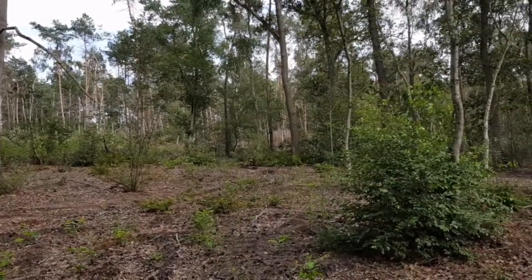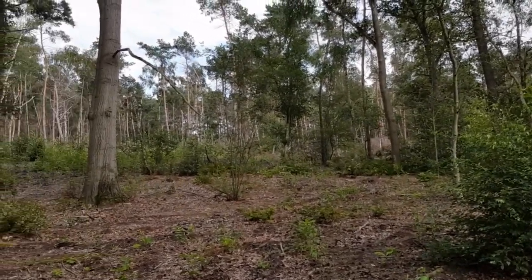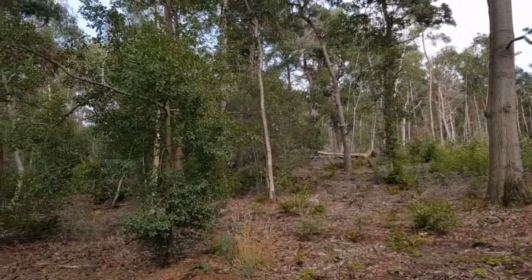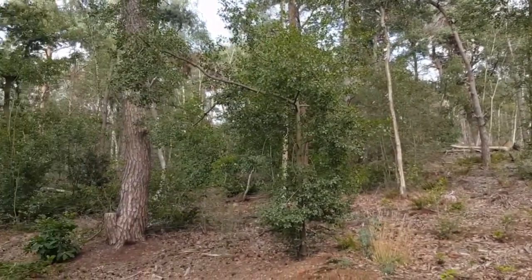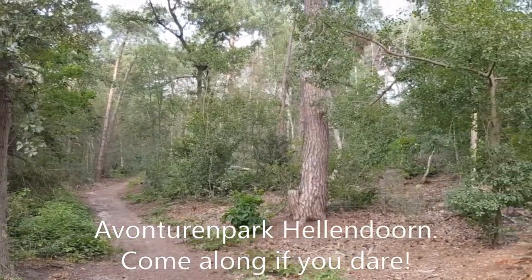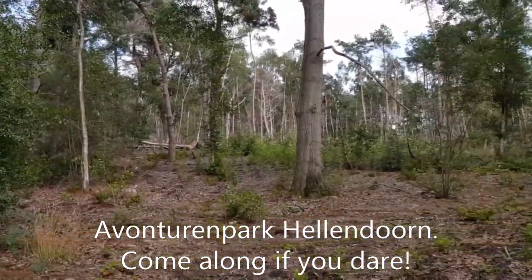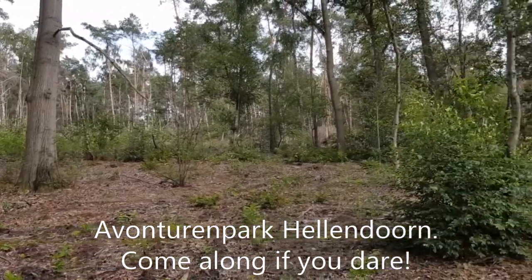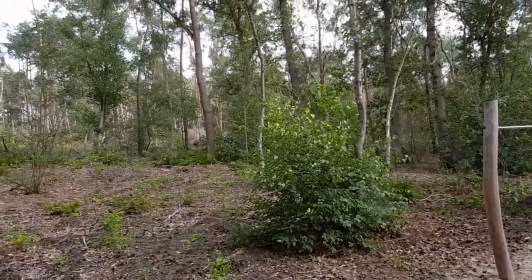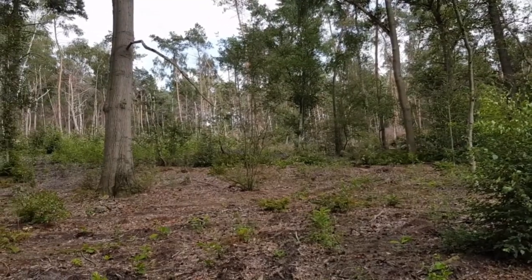On a totally different subject, just outside Luttenberg there is an amusement park called Avonturenpark — adventure park. It's a very cool area with roller coasters and water slides. So for a small town, Luttenberg and its surroundings has a lot to offer.